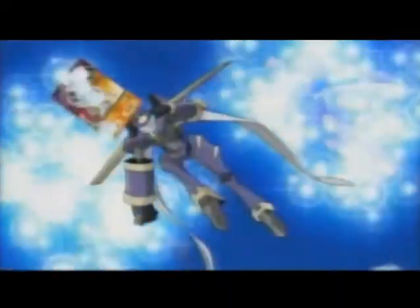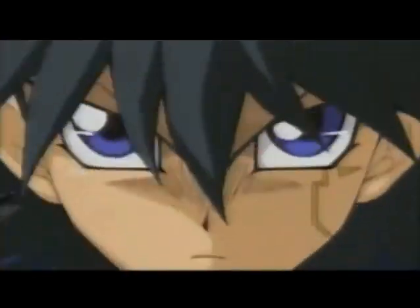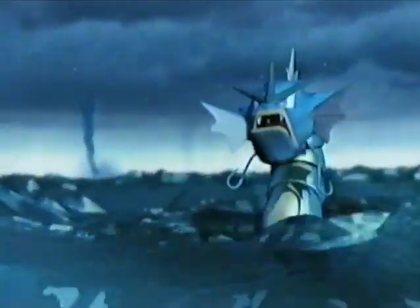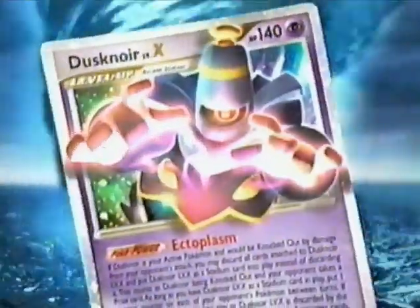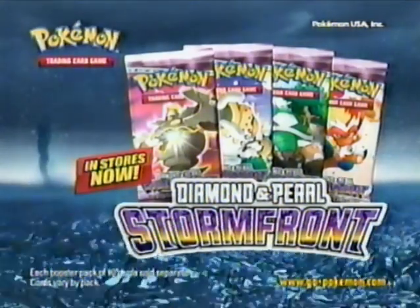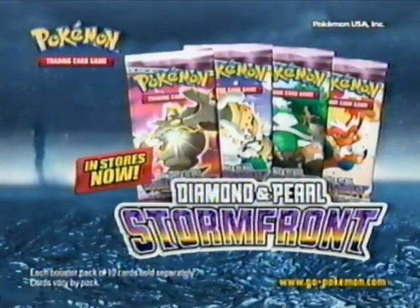Prepare yourself for an epic journey as dual monsters travel through all five dimensions. In the new 5Ds, a turbulent force is approaching. Pokémon Trading Card Game Diamond and Pearl Stormfront is here! New powerful Pokémon Level X cards! Diamond and Pearl Stormfront in stores now. Each booster pack of 10 cards holds several cards; cards vary by pack.